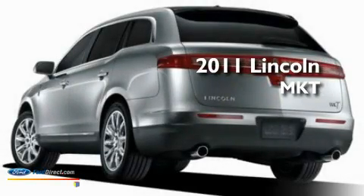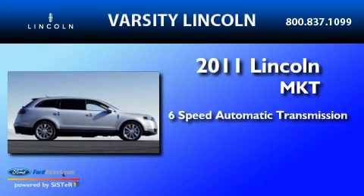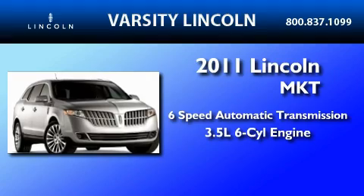This is a brand new 2011 Lincoln MKT. This crossover has a 6-speed automatic transmission and a 3.5-liter V6.